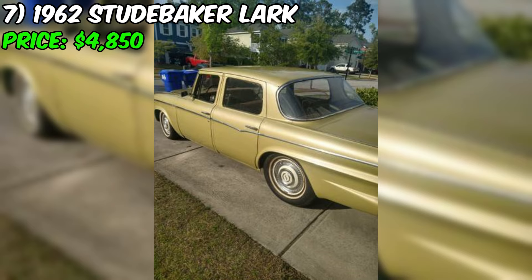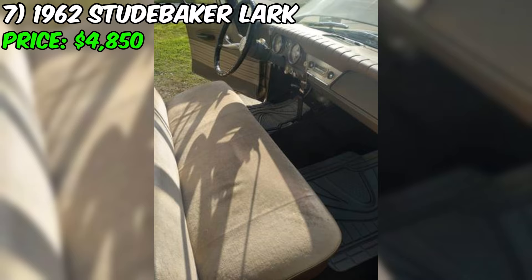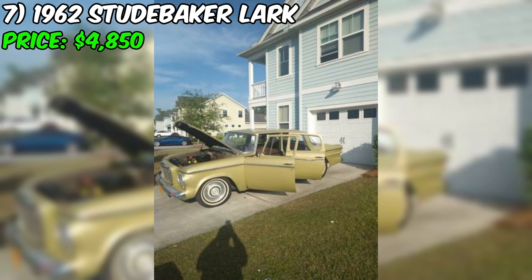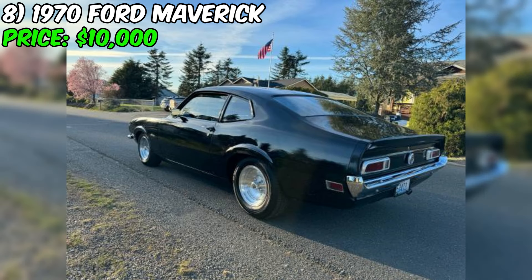In summary, this Studebaker represents a solid opportunity for anyone in the market for a classic American sedan with a unique history. While it may not be show quality, its low reported mileage, V8 engine, and automatic transmission make it an appealing choice for those who want a drivable and enjoyable classic. The previous owner's investment and accompanying records provide added peace of mind. For $4,850, this Lark could be a rewarding acquisition for the right buyer in the Charleston area.